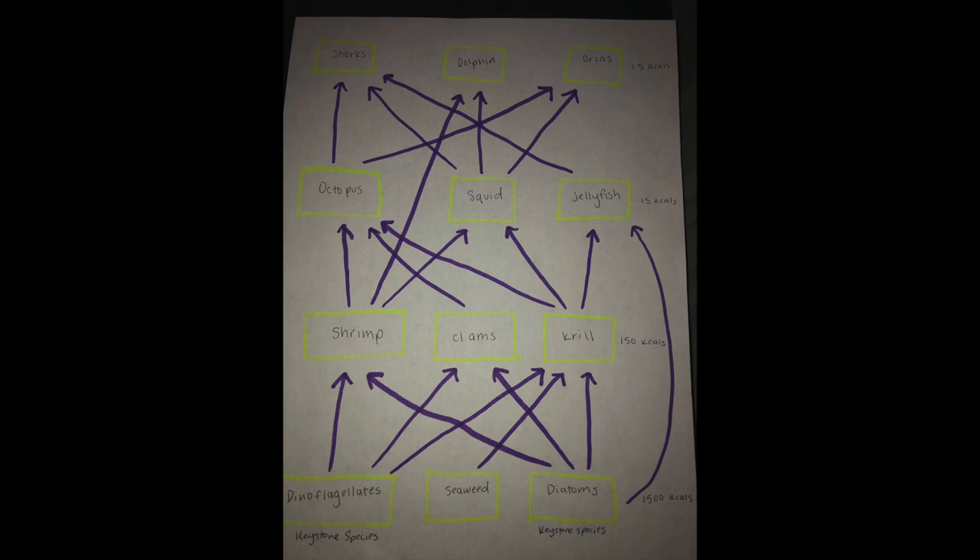The 10% rule is the concept that 10% of energy is transferred through trophic levels. We can see this in an aquatic ecosystem food web. The producers begin with 1,500 kcals of energy. Within this trophic level, we can see dinoflagellates, seaweed, and diatoms. Dinoflagellates and diatoms are both a type of phytoplankton that are crucial to this ecosystem — they are known as the keystone species.